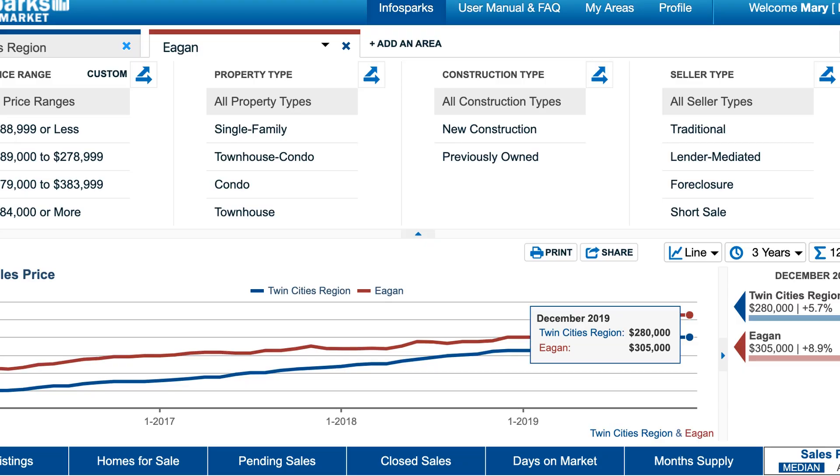And now what you've all been waiting for — the data on Eagan. This slide shows you how the median home sale price compares to the Twin Cities as a whole, and you can see it's a little higher.